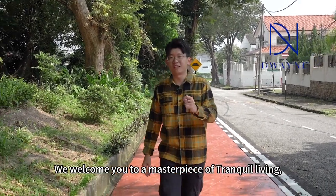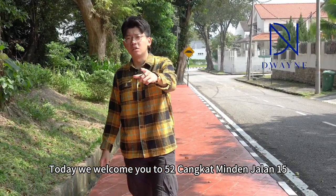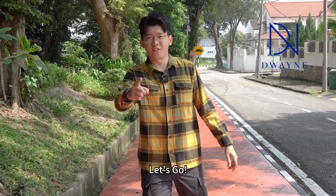In today's vlog, we welcome you to a masterpiece of tranquil living nestled in the heart of Midden Heights. Today, we welcome you to 52 Jangkat Midden, Jalan 15. Let's go!